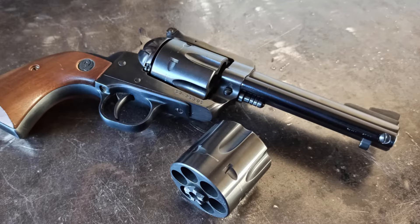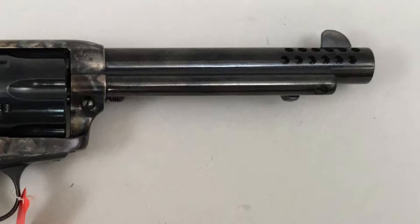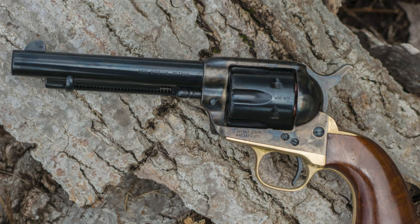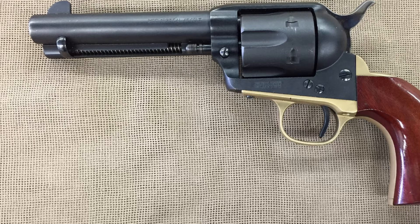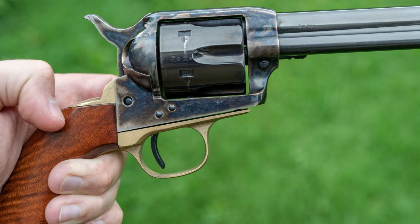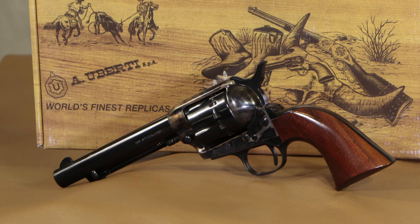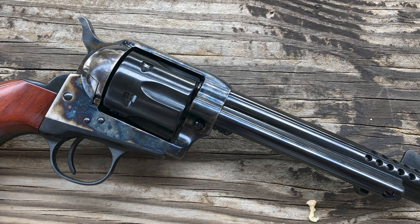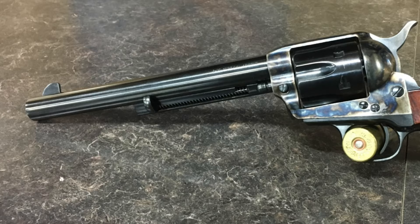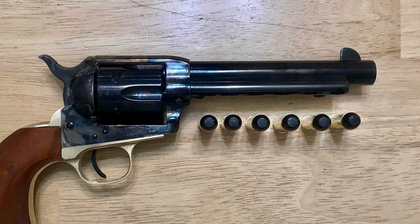Coming in at number 2: the Uberti 1873 Cattleman 2. I wanted to make sure to include a more budget-friendly option that still delivered all the accuracy and performance of the other single-action revolvers. This gun is crafted with durable components and packs quite the punch. It's accurate at a wide range of distances and powerful enough to deal with any animal pests that may be giving you trouble. The Cattleman 2 has a lot of power and sturdiness, all for a very reasonable price tag, making it great for new gun owners or those working with a limited budget. Don't let the affordability fool you — this is a classic-looking revolver that offers power and accuracy. There was nothing I could find wrong with the gun, which is exactly why it's included on the list.